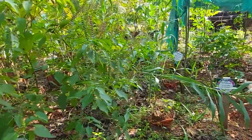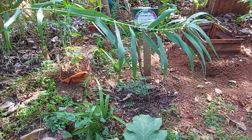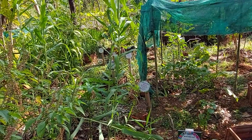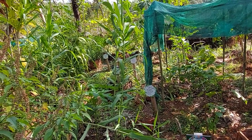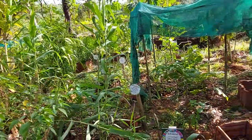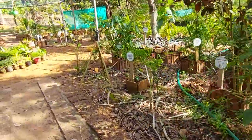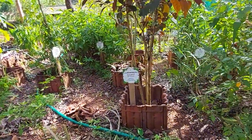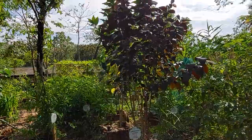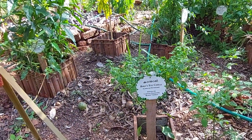The next plant we are going to see is Clutch tree. I hope that small plant is the Clutch tree — I don't know exactly, but I hope it is. It is also a medicinal plant, used for cardiac problems and blood vessel problems.